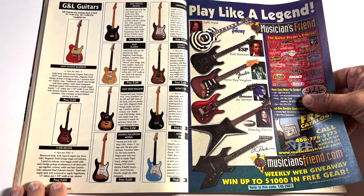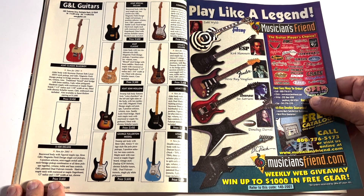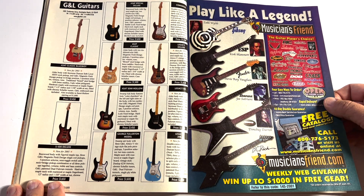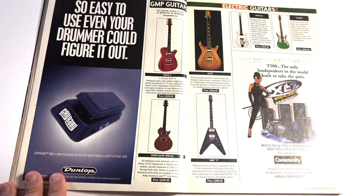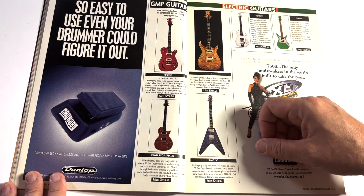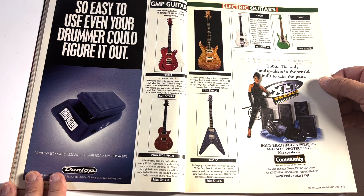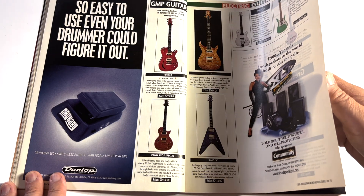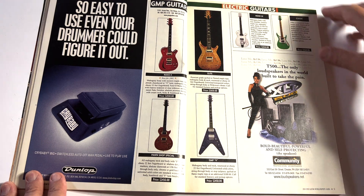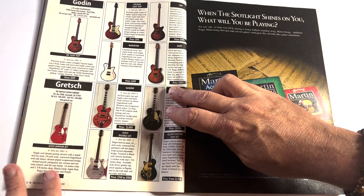G&L — a Leo Fender company, clearly. I've never played a G&L but I'd like to give it a shot; my buddy swears by them. I think they kind of look funky though. The headstock looks like a cork or something — it's just not right. I can't buy into it.